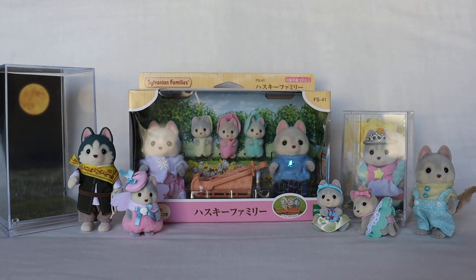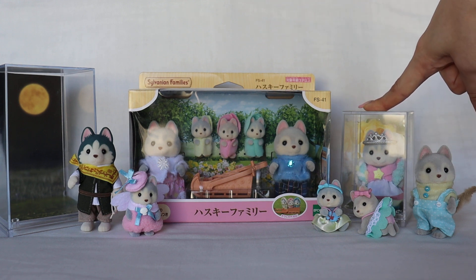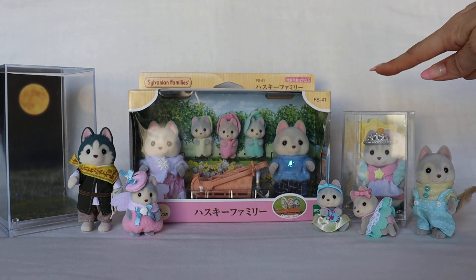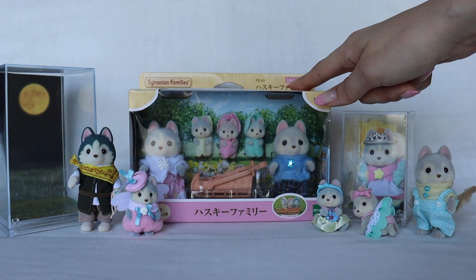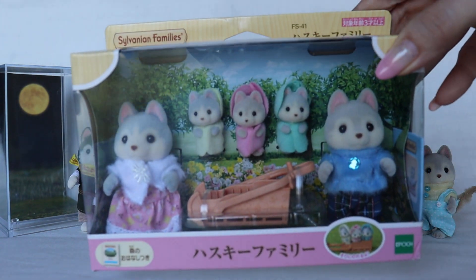Anyway, let me recap their names. Pauline is the big sister and Hayden is the big brother. So one more time: Hayden, Pauline, Amber, Jeremy, Lene, Bruce. And here's the main family — let me get into them.